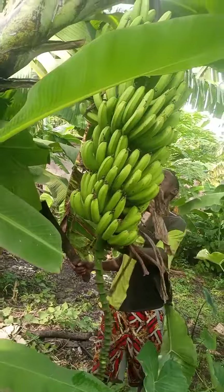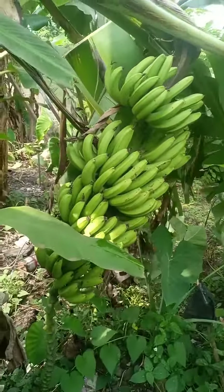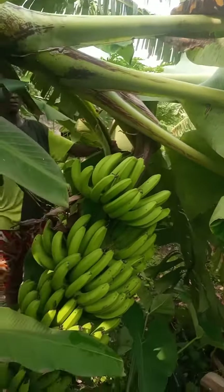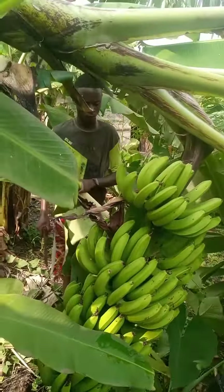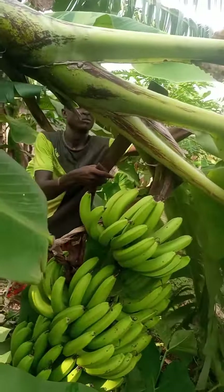We are about to harvest this very huge bunch. As you can see, the leaves are definitely going to be used as fodder and the trunk is going to be used in the feeding of chickens — tested practices at the African Center for Community and Development.